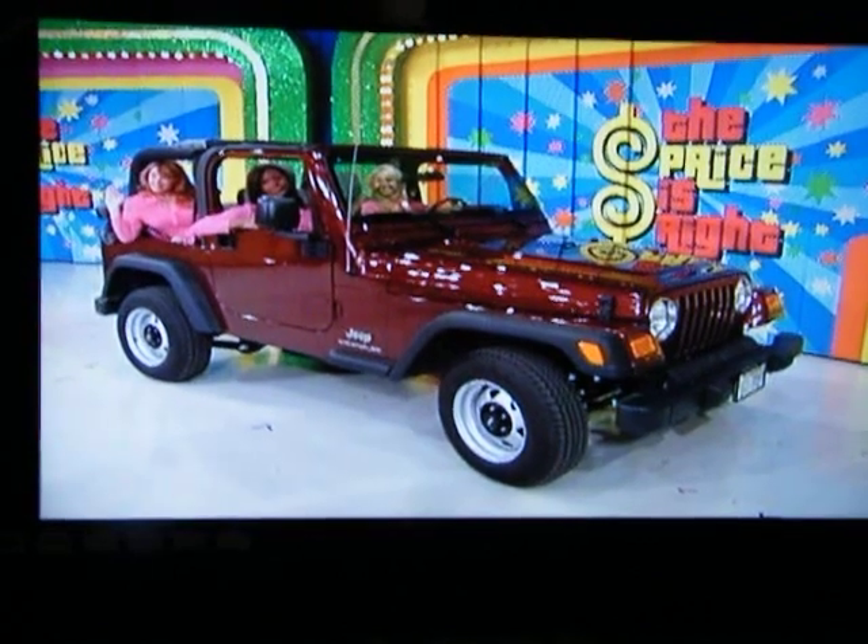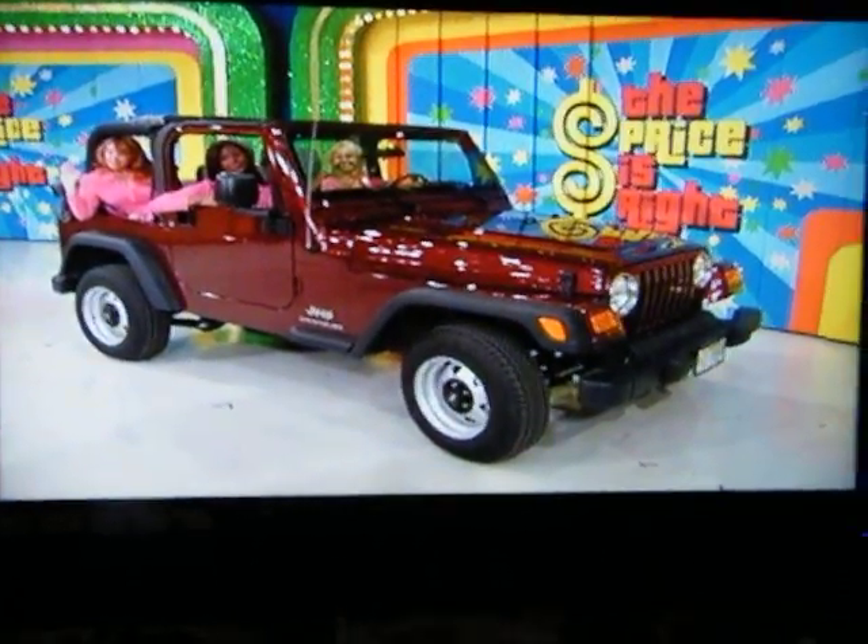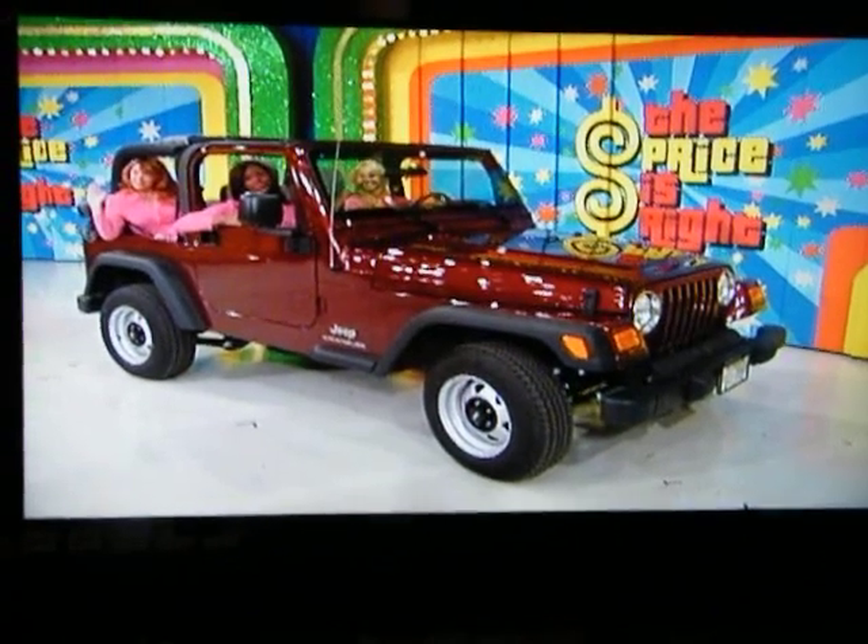Behind those doors, a new Jeep! It's a brand new 2004 Jeep Wrangler SE.